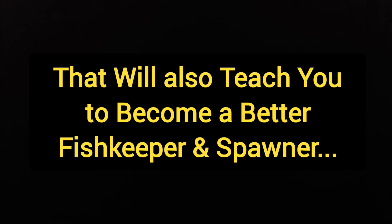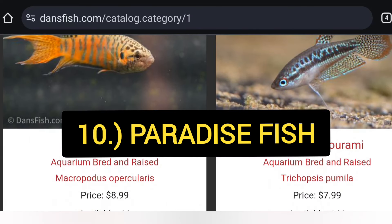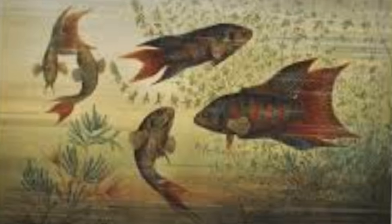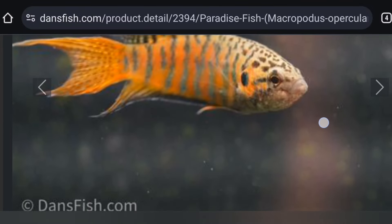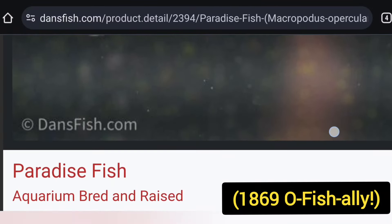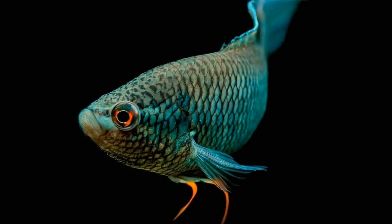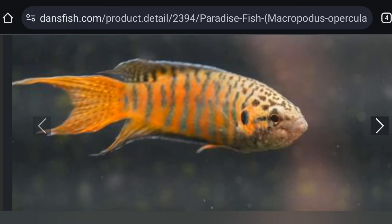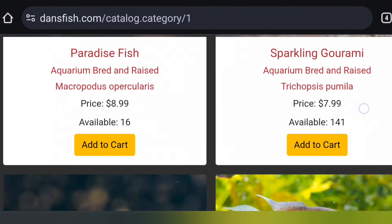Let's count them down — the top 10 fish I think you should try breeding next, if you're ready to step it up a level. Starting the countdown at number 10, we have paradise fish, Macropodus opercularis — an awesome fish. These are one of the first fish after goldfish and bettas kept in captivity. The first one to ever reach Europe or the United States was in the mid-1800s. They come in a whole lot of varieties: wild types, longer fin kinds, and domestic variants. Here you can see a black long-fin tiger form, which is quite unusual.